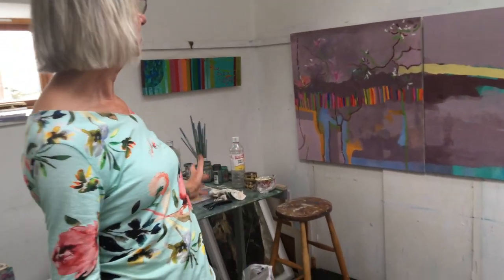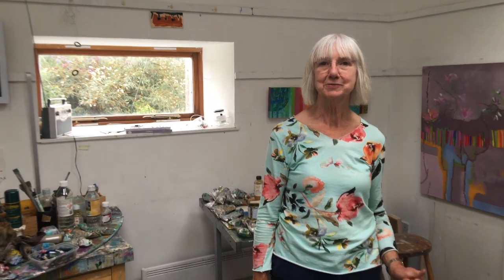Hello, I'm Teresa Pendleton. Welcome to my studio. This is where I make all my paintings, mainly oil paintings, large and small. I work out all my ideas and I'm all about colour. I'd like to show you around my studio.